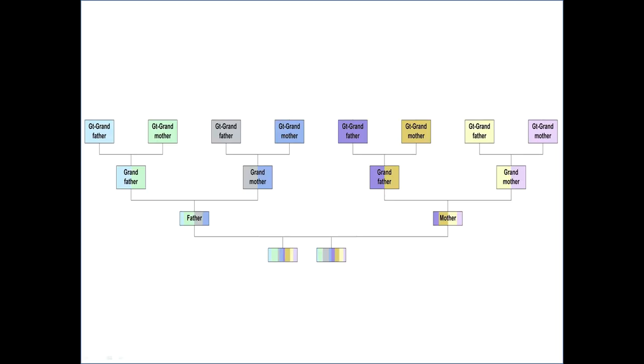I'm going to clarify this by using a chart. We get half each of our DNA from our mum and our dad, and they in turn get half each from their parents. However, we do not get 25% of each of our grandparents' DNA. We might get 10 and 15, or 20 and 5. It's all a bit of a lottery.